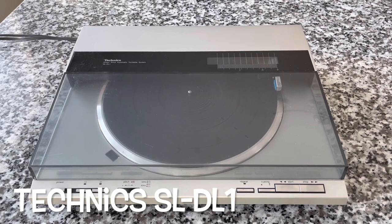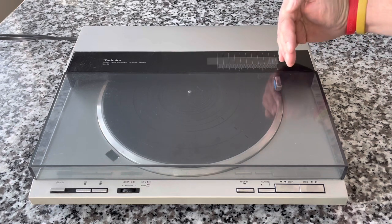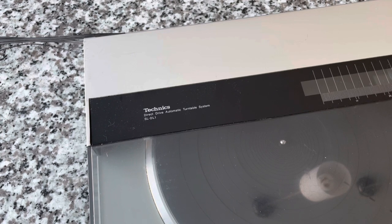This is the SLDL1. This is not their first nor their last linear tracker. If you're not familiar, the basic concept of a linear tracking turntable versus a regular one is that the cartridge tracks straight across the record surface, thereby keeping a perfect tracking angle at all times. Whether or not you can hear the difference is an argument that may be going on forever. I personally can't hear a difference, but this turntable and others I've reviewed that are linear sound fantastic. This is the Technics SLDL1 — a direct drive, fully automatic linear tracking turntable from the early 80s, around 1980–81.